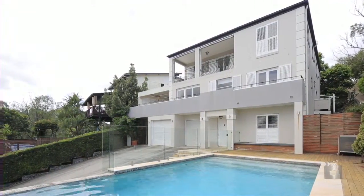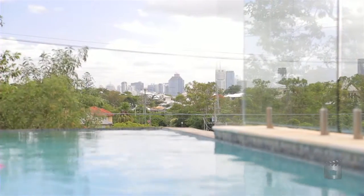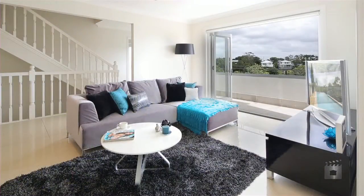Combining classic design with modern contemporary living, this five-bedroom residence offers a taste of something different. Enjoying panoramic city views from almost every room and air-conditioned throughout.